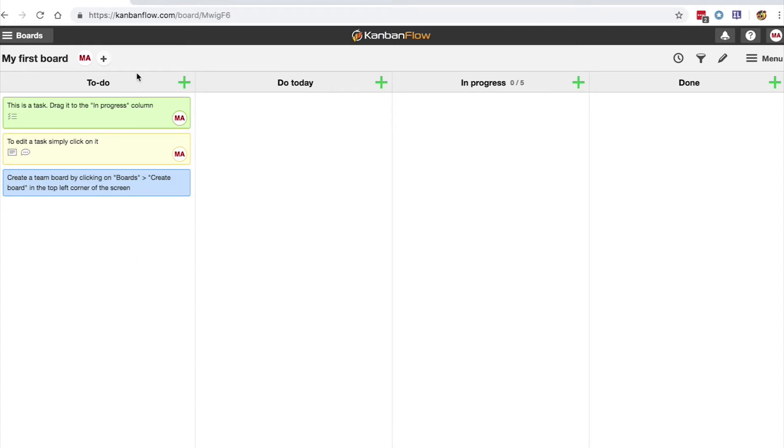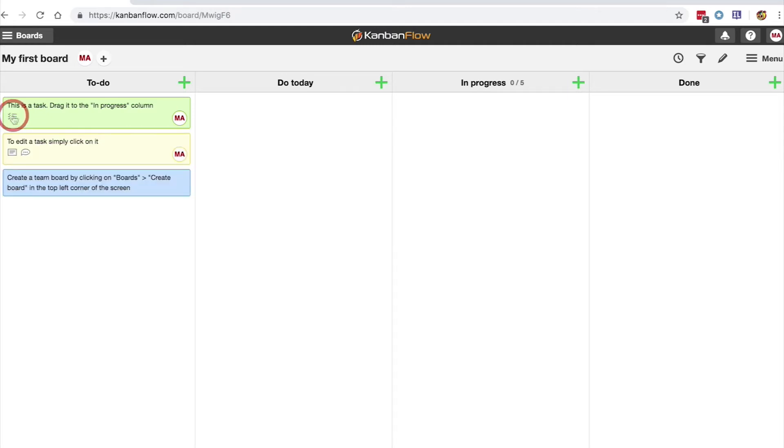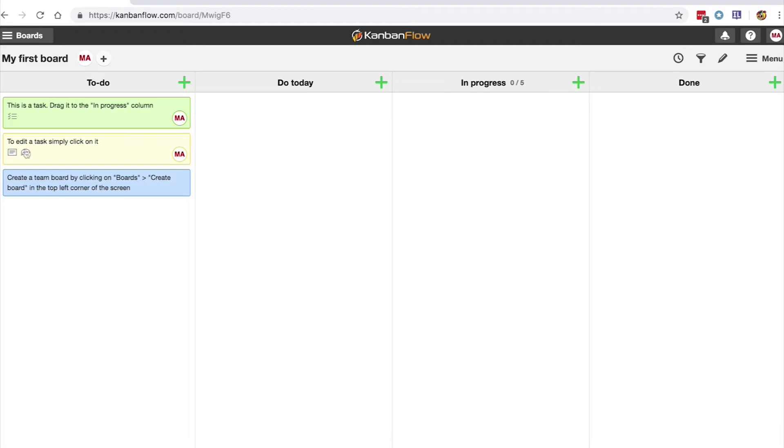In the To Do column, we've got individual tasks, and these are colour-coded for each project you're working on. You can see here that there's a list icon — click that, and you'll see a list of subtasks for that particular task in your to-do list. With the next task, you can see that you can add descriptions and comments to tasks, which is great if you're working on a team board.